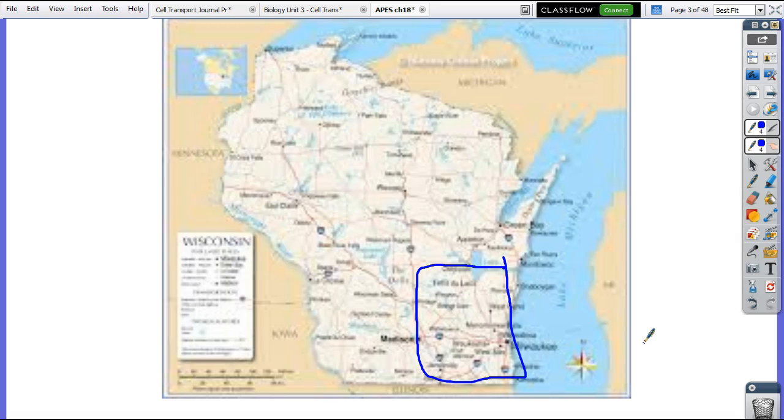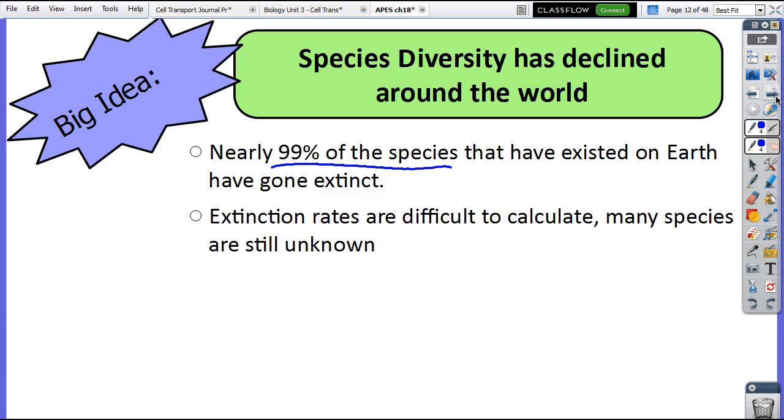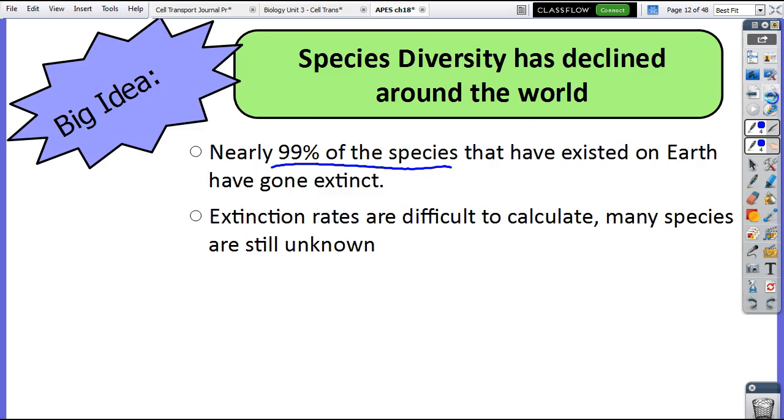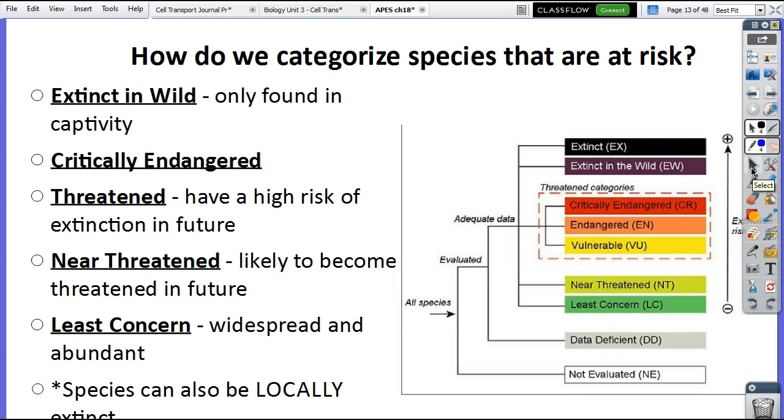If you did not turn in your multiple choice or the niche packet yesterday, turn that into my basket. Yesterday we talked about how there were different varieties of things, but overall genetic diversity is declining — both in crops we breed and in animals alive in the wild. So we have different categories here. I have an extra bullet point on your notes packet above the chart — don't worry about that bullet point.